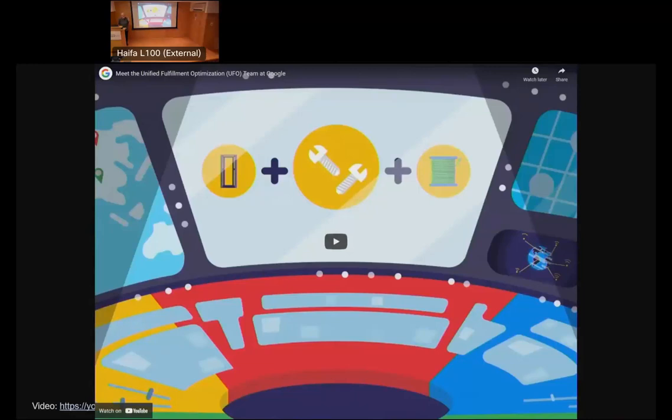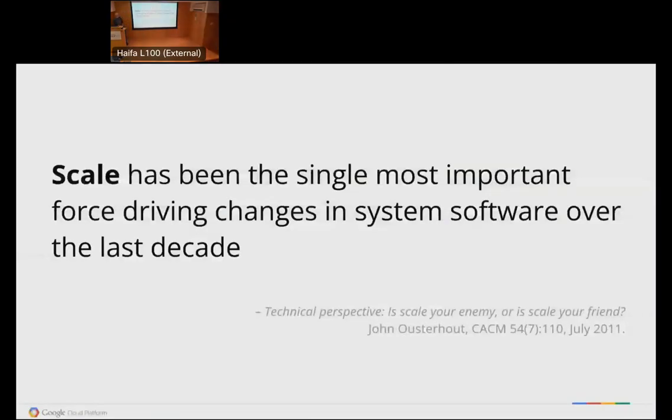Remember the subtitle of my talk: 'What it's like to supply exponential growth?' I love this quote from John Ousterhout because it summarizes a bunch of stuff I've tripped over in my career: 'Scale has been the single most important force driving changes in system software over the last decade.' Scale itself causes many, many big things. When you're operating at the kind of scale we're talking about today, a one-in-a-million event is happening continuously, all the time. You're always living in that tail behavior.